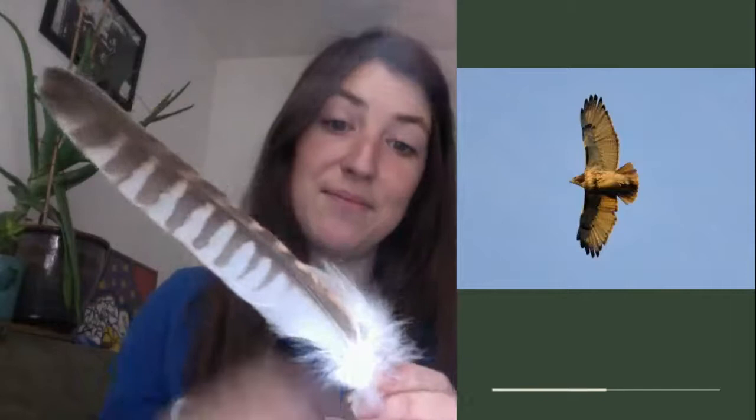The beak is rounded and sharp, and it's for ripping meat. Its eyes are also in the front of its head, as you can see in the picture, because it is a predator. The feet have talons for grabbing prey and landing on large branches. It doesn't have webbed feet like the duck because it doesn't need to swim. I also have a large feather from a red-tailed hawk here — it's quite big because it soars up in the sky.